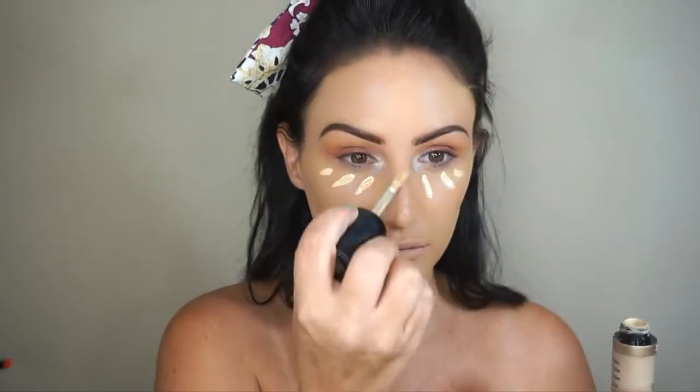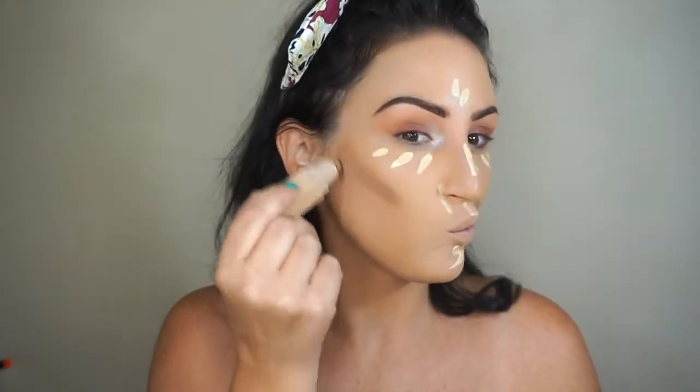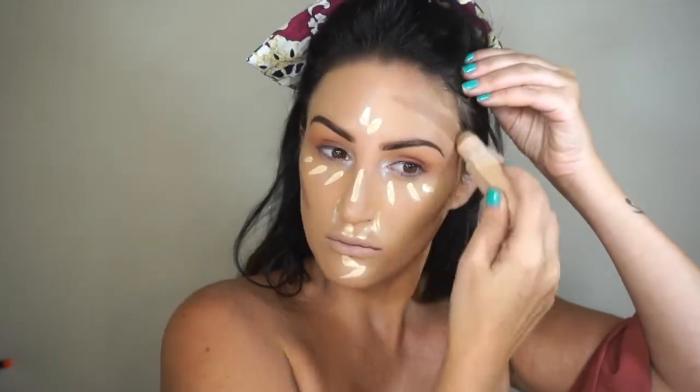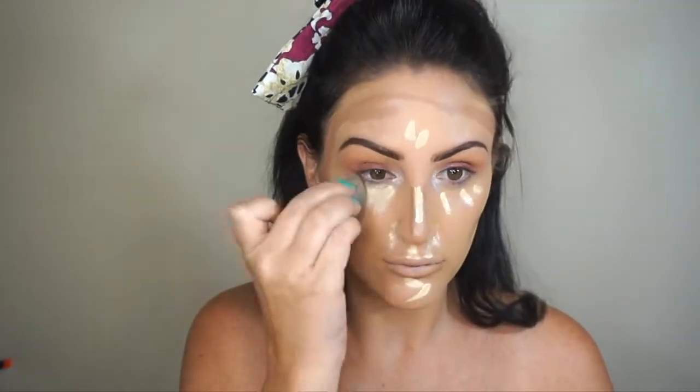This combo works really well together. Then I'm going to take the Born This Way Almond Concealer to brighten up my face, and then I'm going to take a little Fenty Beauty — I love this stick. It is just the perfect bronze, no orange, no ash, it just looks so good.